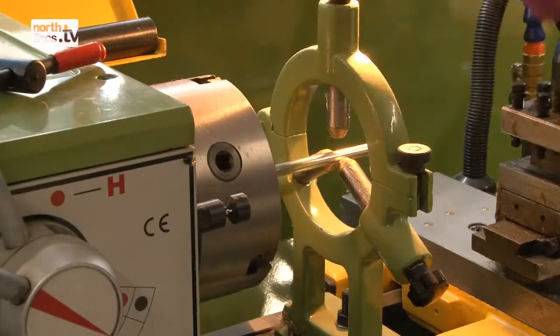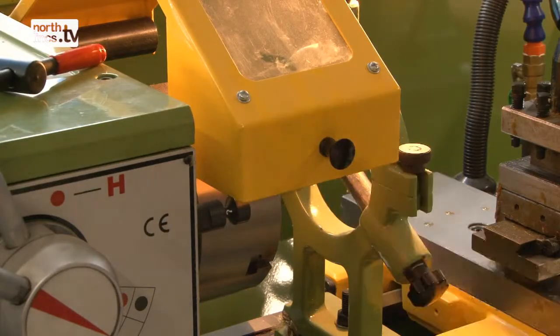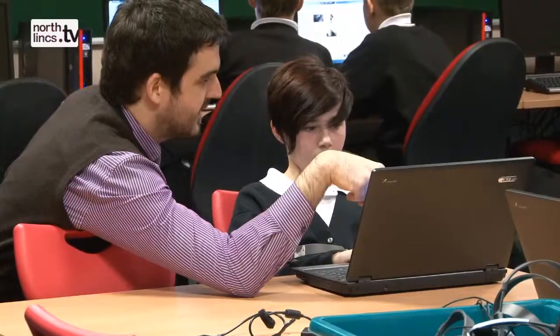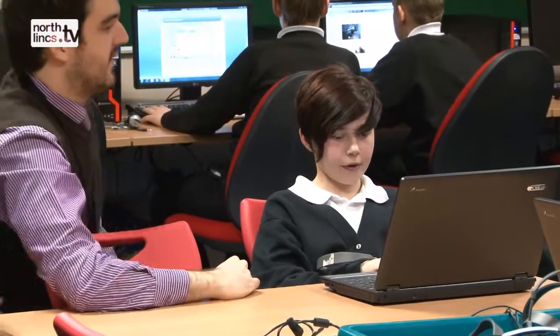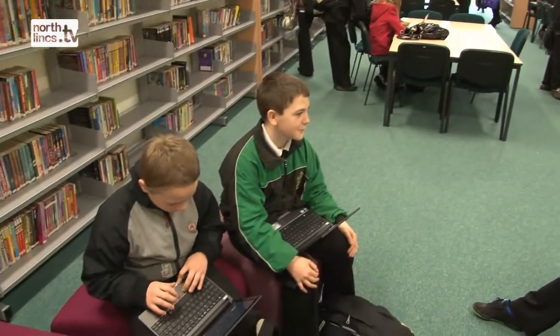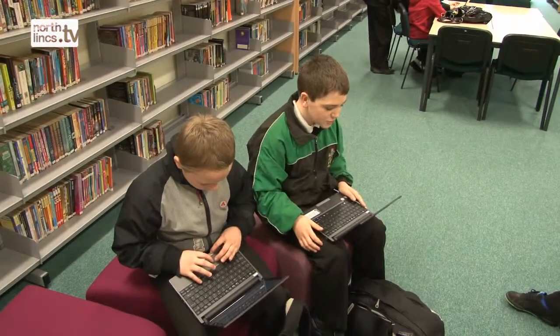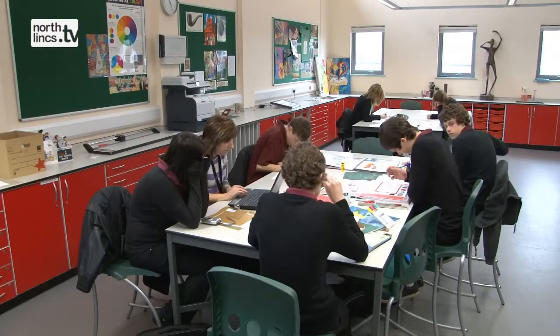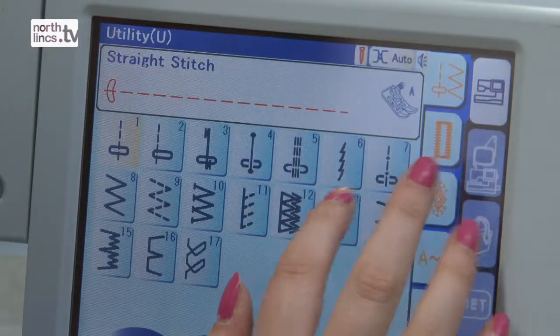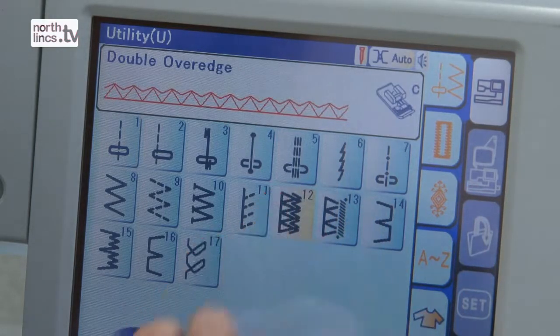We've spent in excess of a million pounds on ICT equipment, enabling every child to have a laptop computer as well as extensive ICT equipment within school. That's helped children to become more independent in their learning — they're able to research, check data for themselves, go on the internet and then use those skills in other areas of the curriculum. We use IT skills in our technology work, for example with CAD-CAM design work. It's permeating all elements of the curriculum.